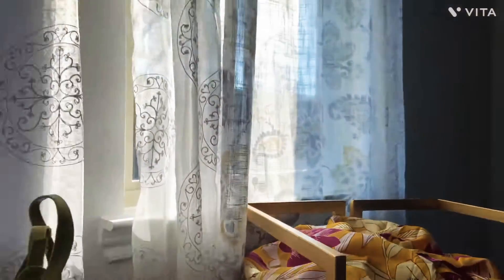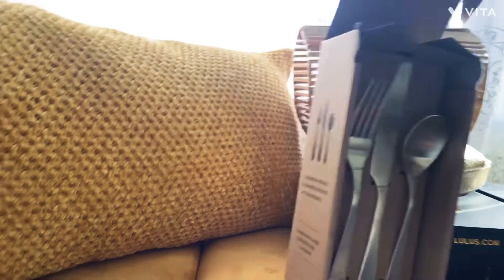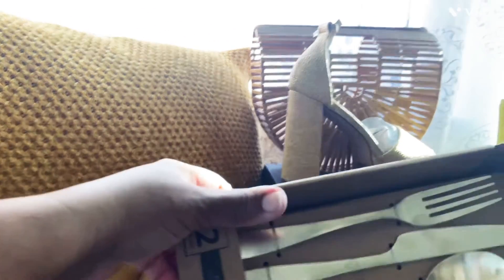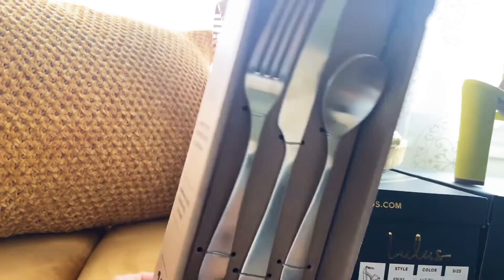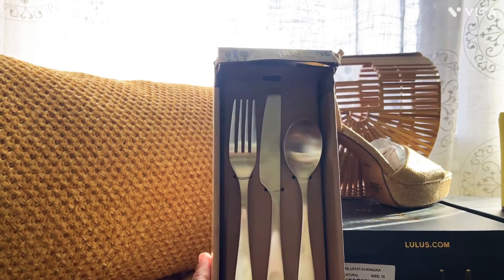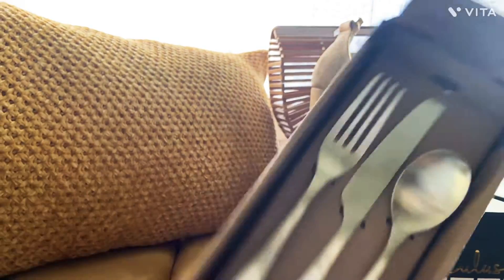I also wanted to let y'all in on something I picked up — I had been wanting this gold flatware set from Amazon. It's a 12-piece set and was on Amazon for $27, but you'll never believe where I found it — Dollar General for $16! It's really nice, not cheapo at all. I just wanted to try one set before buying two, but I will definitely go back and purchase another set.